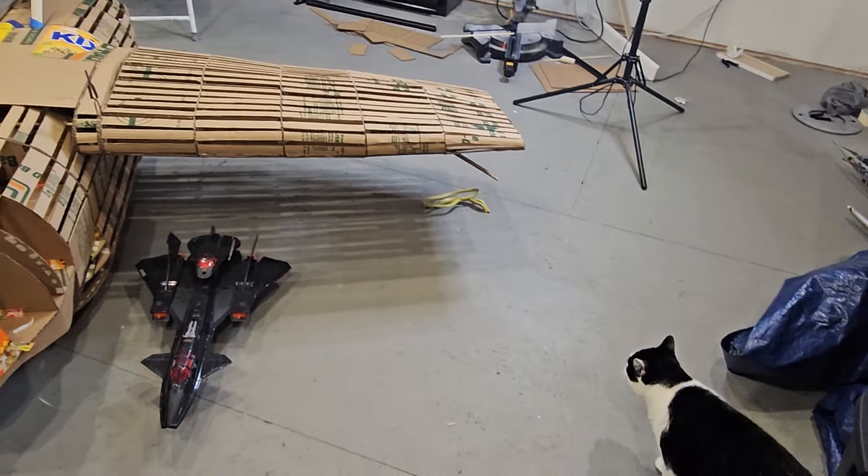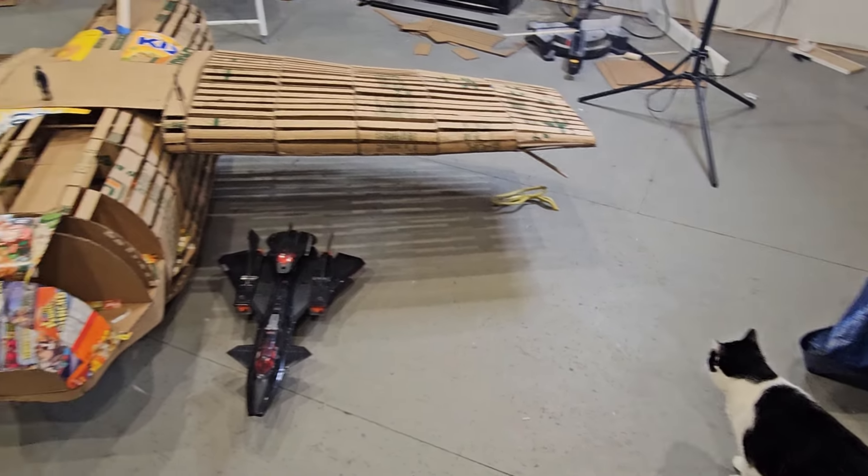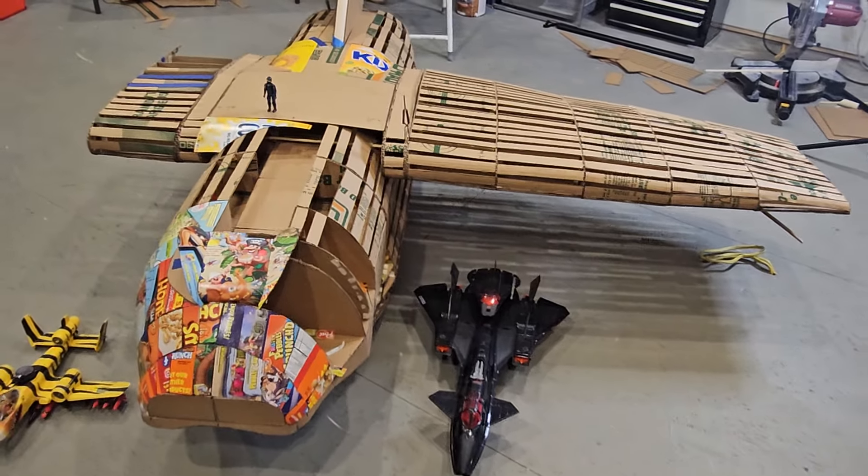Pretty cool. Look, there's a cat for scale. What a big-ass pig.